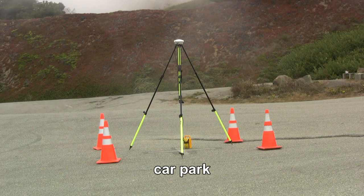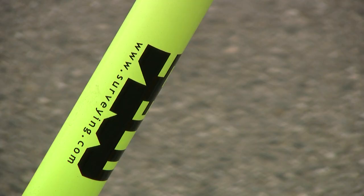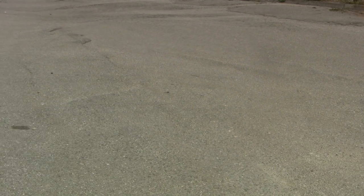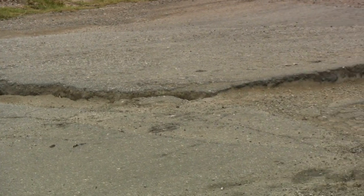They had surveying equipment there — they were checking on fault movements, I imagine, using laser-equipped equipment. I was absolutely amazed at the condition of the car park itself: very rough. They don't bother doing it up anymore because it just keeps changing all the time with the movements of the fault, so there are different levels and cracks everywhere.